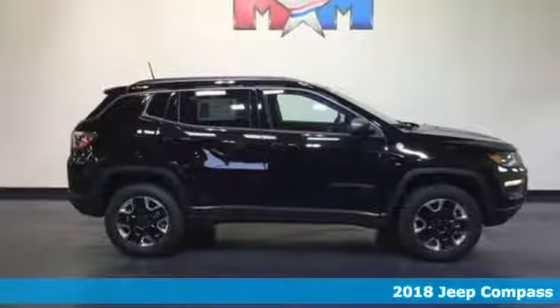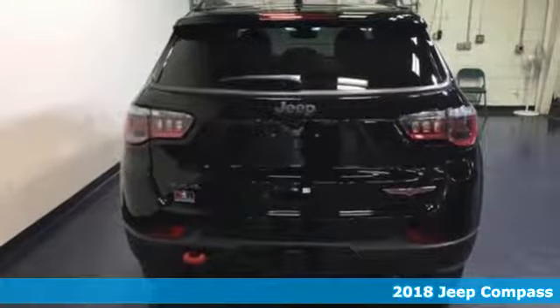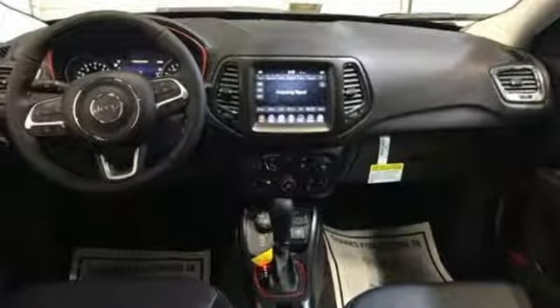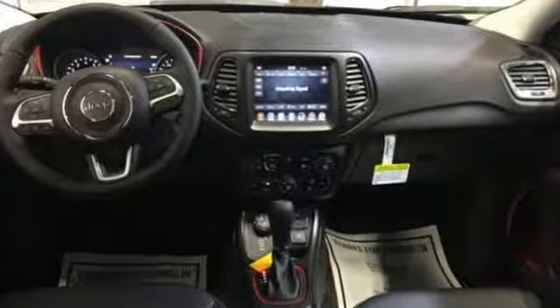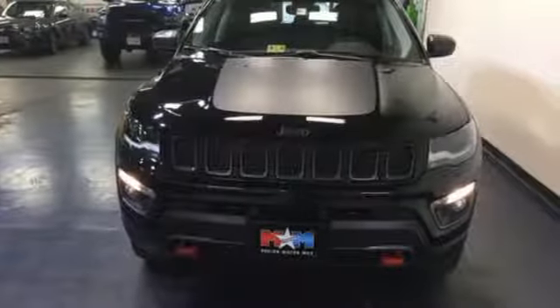It's a 2018 Jeep Compass. It takes every excuse off the table to get out and have some fun. Once your eye catches the classic 7-slot grille with chrome surrounds, you know you're about to climb behind the wheel of something special. This Jeep is rugged enough to cater to your wild side and practical enough to get you through your everyday.